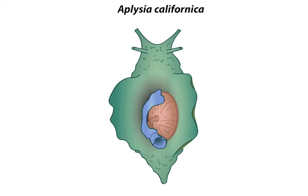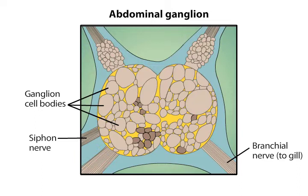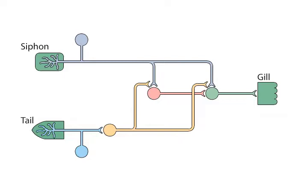The small number of neurons in the Aplysia nervous system makes it possible to define the synaptic circuit involved in gill withdrawal and to monitor the activity of individual neurons and synapses in these circuits. The cell bodies of many of the neurons involved in gill withdrawal can be recognized by their size, shape, and position within the abdominal ganglion.